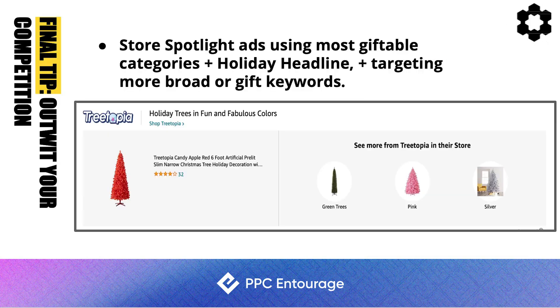Final tip: use Store Spotlight ads featuring your most giftable categories with a holiday headline, and target more broad or gift-related keywords. For example, a company like Tree Topia has three different storefront categories — green trees, pink, and silver. Imagine having three giftable categories displayed in a spotlight ad with a giftable headline. This casts a wider net for gift shoppers browsing multiple categories.